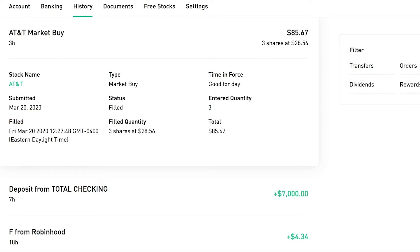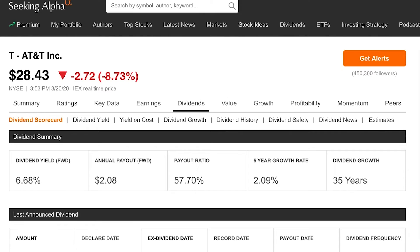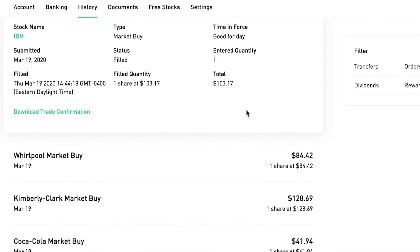Next I bought three more shares of AT&T at $28.56. It's honestly pretty crazy to see AT&T trading under $30 — when I first started investing a few months ago, the price was much higher. I'm continuing to dollar-cost average and lower my overall average price. The dividend yield at just over six and a half percent is very favorable. I think AT&T will make it through the storm and come out stronger, keeping the dividend as safe as possible.